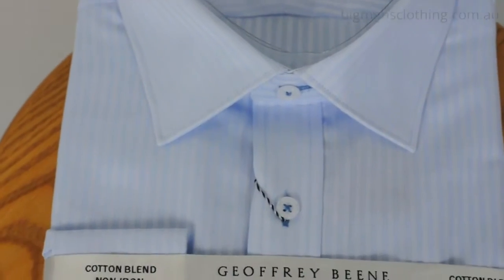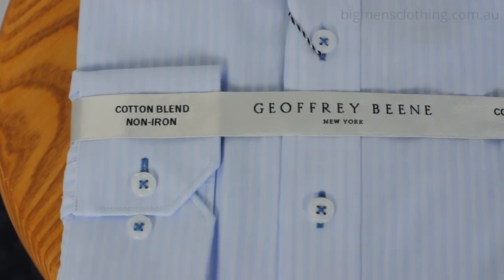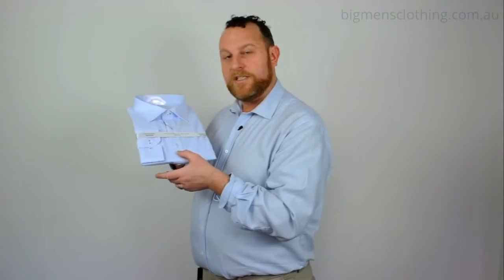The self stripe is slimming for us men, the nice chiseled cuff is also nice and casual but can be dressed up. Placard front, traditional business shirt, plus a nice spread collar.